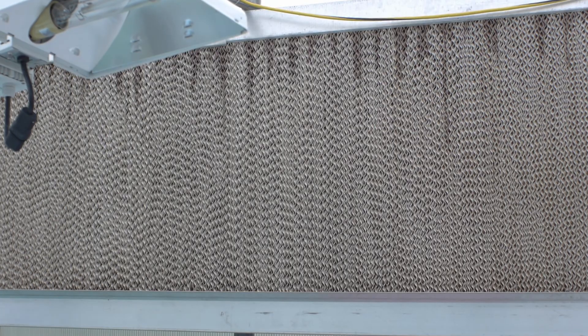The plants are cooled by an evaporative cooler. Water circulates over the cardboard of the cooler, and as air is pulled across the damp cardboard, the water evaporates, cooling the air in the greenhouse up to 10 degrees Fahrenheit cooler than the outside air.